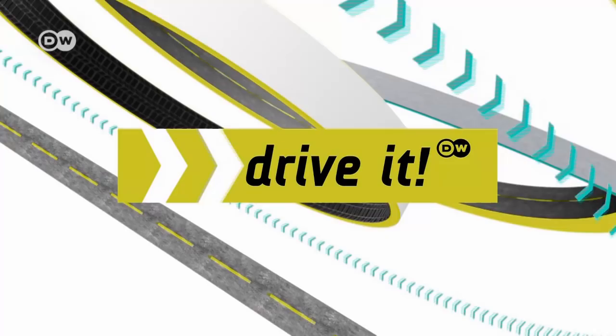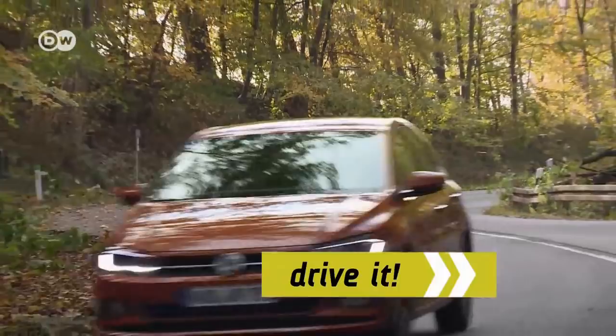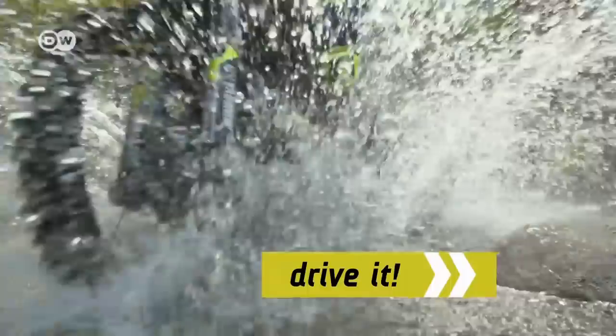Hello and welcome to Drive with the DW Motor Magazine. Coming up: natural gas on the go with Volkswagen's new Polo TGI. We're off to Turkey for the Sea to Sky Endurance Race. And Mercedes' posh new pickup.